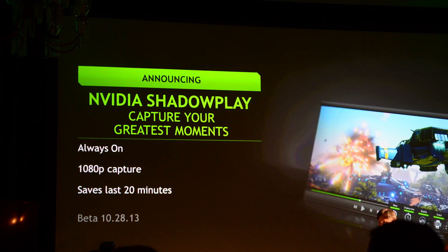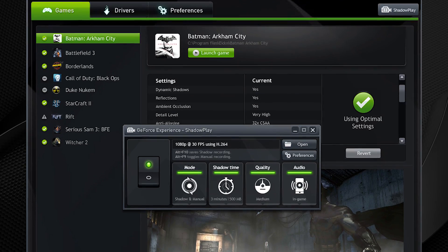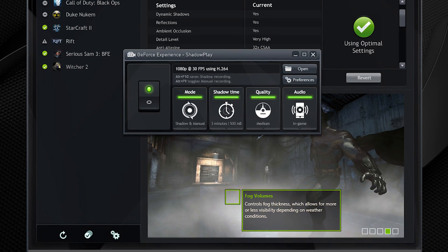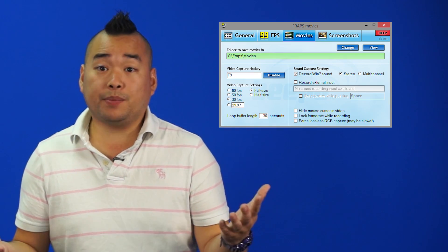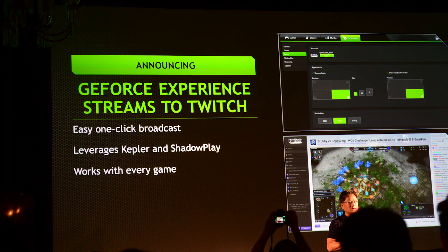And now the really cool stuff. They announced Shadowplay, which is Nvidia's own recording software built into GeForce Experience. The software will use the built-in H.264 encoder on Nvidia GPUs to constantly record the last 20 minutes of gameplay. They say this won't affect performance because it uses minimal processing right on the GPU — alternatives like Fraps use CPU processing which is more intensive. You can also choose to turn it off and just record when you want. GeForce Experience will also support directly streaming to Twitch, so you can just click stream and it's that easy. These features launch in beta on October 28th.